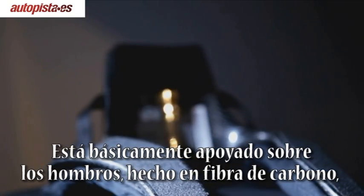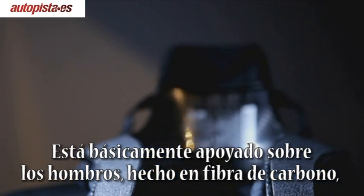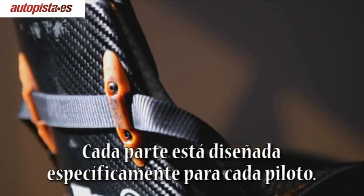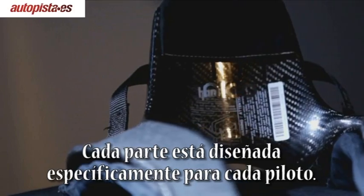It's basically a shoulder bracing made of carbon fibre, so it's very light — about 200 grams. And each device has to be personally designed around the driver.